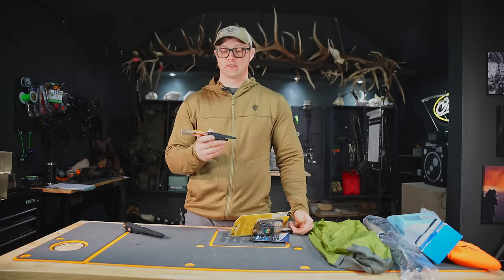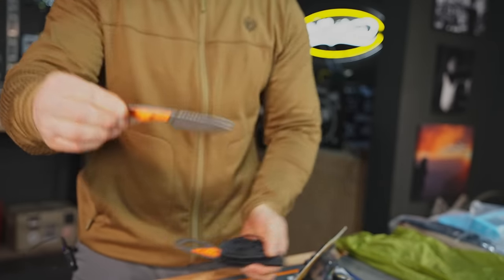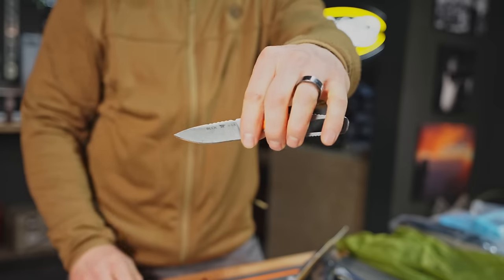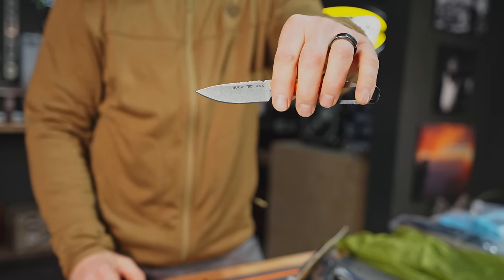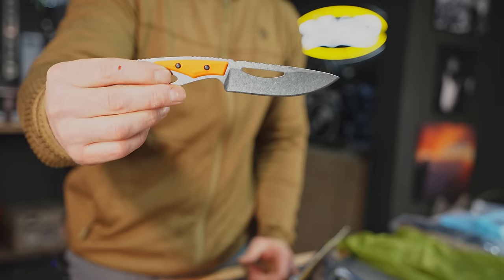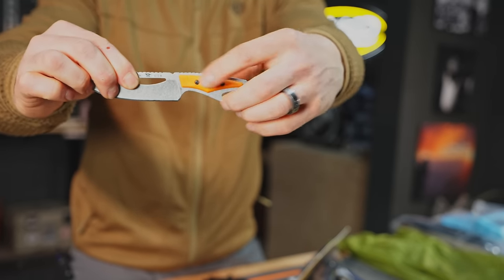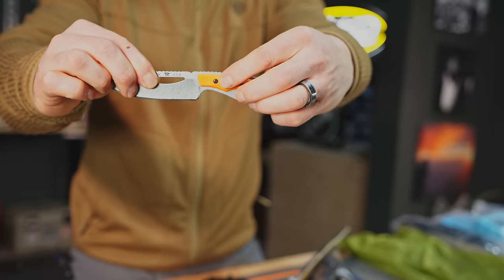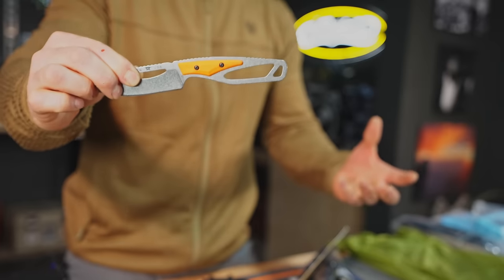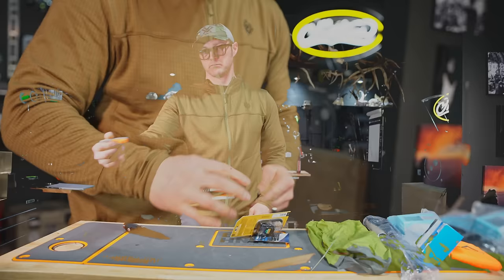Another option I'm super excited about is the Packlite series from Buck Knives, coming out spring 2024. With this kit you get the Cape — the smaller blade, good for getting in around small things and working around the animal — and the Field, which I would use primarily for skinning and taking quarters off. These come with various handle options: you can save money by getting the nylon version, or upgrade to the micarta, which is less slippery when it gets bloody but a little more expensive. Buck Knives, highly recommend them.